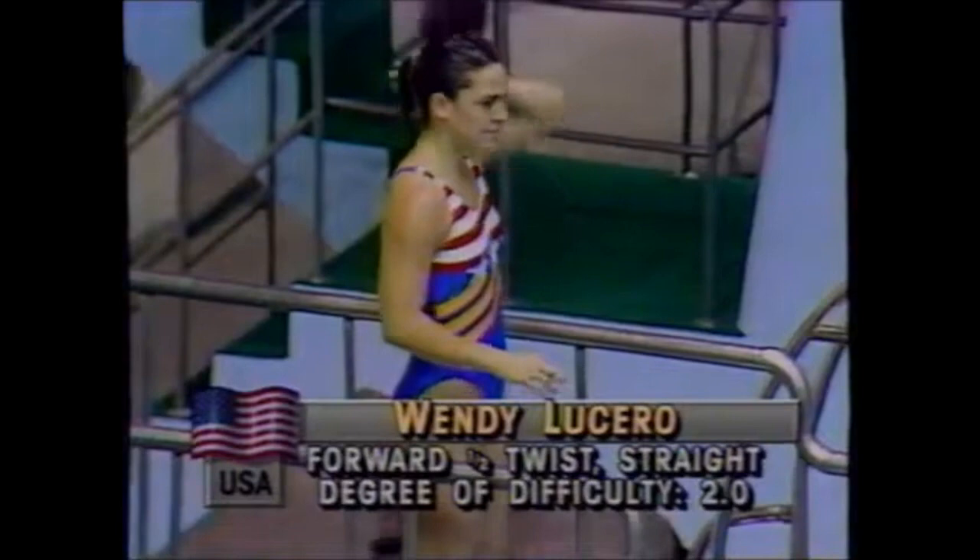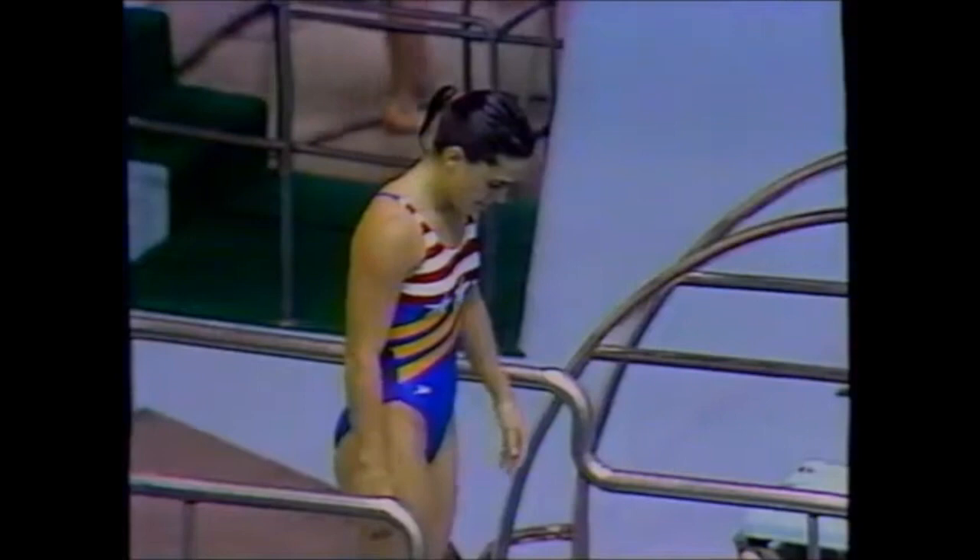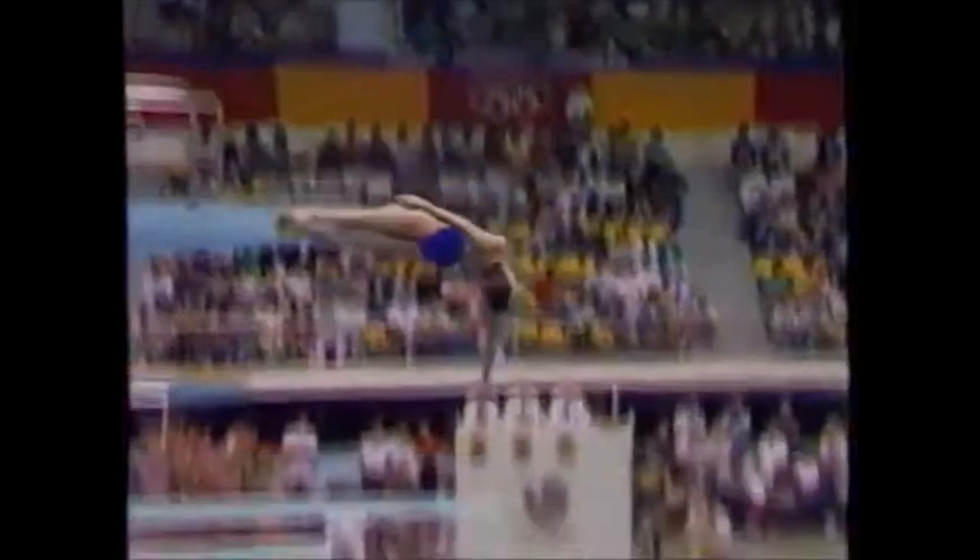Wendy Lucero is preparing for her fourth dive in the compulsory section — the forward full with a half twist, degree of difficulty 2.0. This is not an easy dive; she's going to show a full dive in the straight position, then roll her body over into a twist and go in as if it were a back dive. Wendy does execute it very well — there you see her mother clapping and cheering her on.